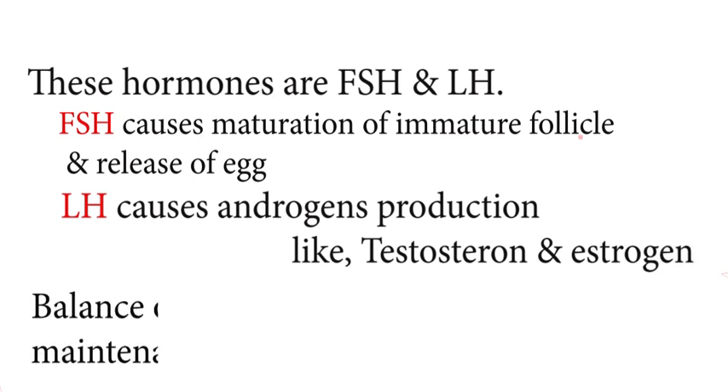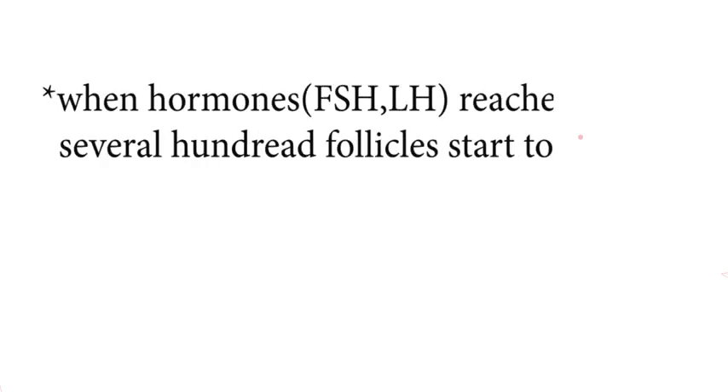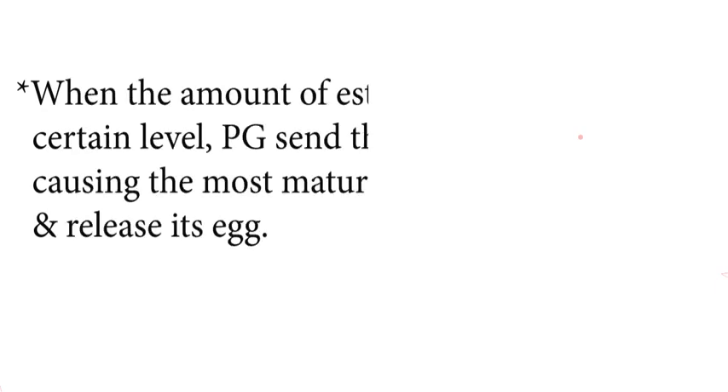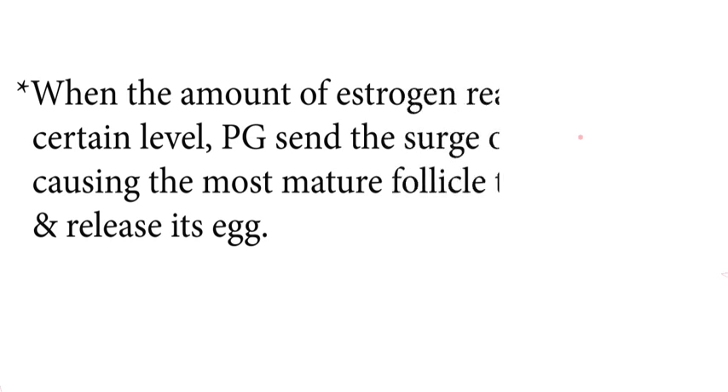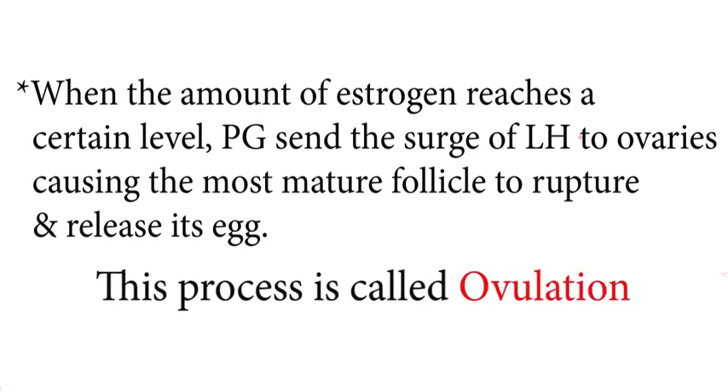FSH causes maturation of immature follicles and LH causes androgen production like testosterone and estrogen. The balance of these hormones is essential for the normal menstrual cycle. When these hormones reach the ovaries, several hundred follicles start to mature. As the egg matures, follicles start to secrete estrogen. When the amount of estrogen reaches a certain level, the pituitary gland sends a surge of LH to the ovaries, causing the most mature follicle to rupture and release its egg — a process known as ovulation.